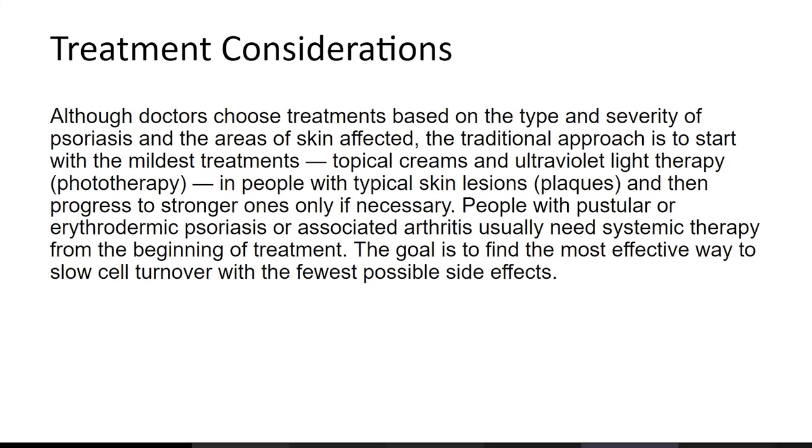Doctors choose treatment based on the type and severity of psoriasis and the areas of skin affected. The traditional approach is to start with the mildest treatment — topical creams and ultraviolet light therapy — in people with typical skin plaques, then progress to stronger treatments only if necessary. People with pustular or erythrodermic psoriasis or associated arthritis usually need systemic therapy from the beginning. The goal is to find the most effective way to slow cell turnover with the fewest possible side effects.